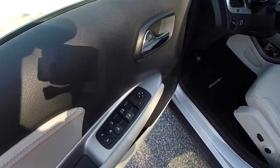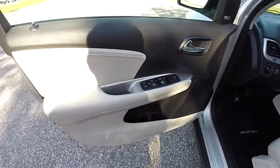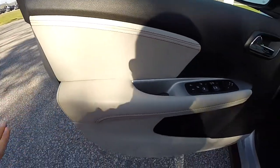Inside we have power heated mirrors, power windows and power door locks. You can see it is the black with the pearl leather, and tangerine contrast stitching throughout.